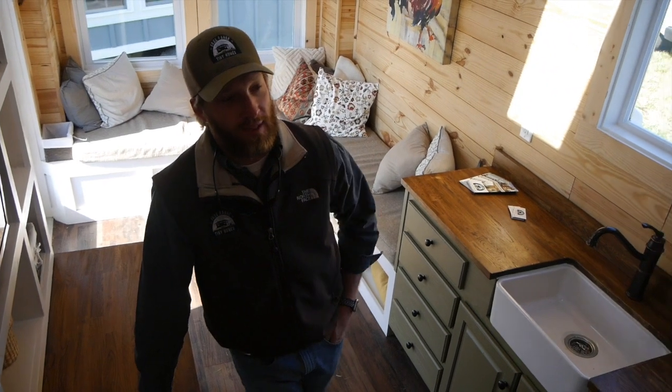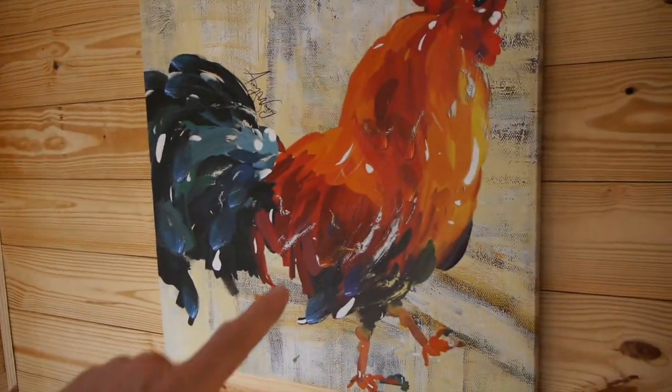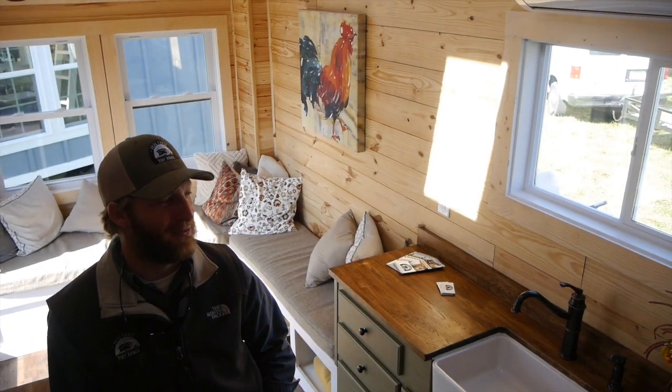The price point on this one — because if I don't ask, people will crucify me — this one is $58,000 the way it sits, and that comes with the TV and all the paintings, including the rooster painting. I'll even throw in the sunflower.